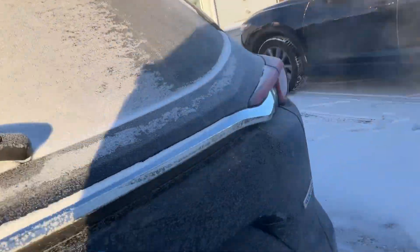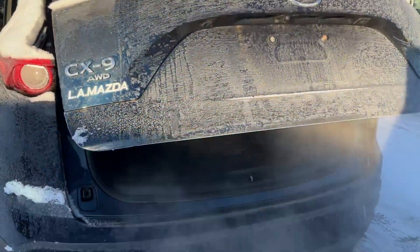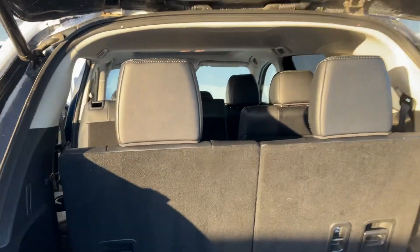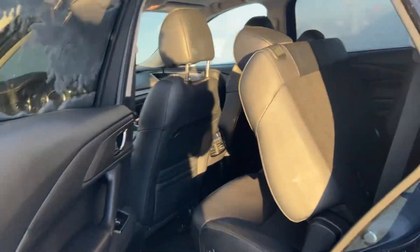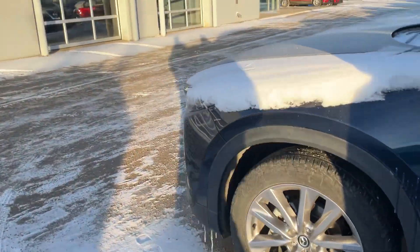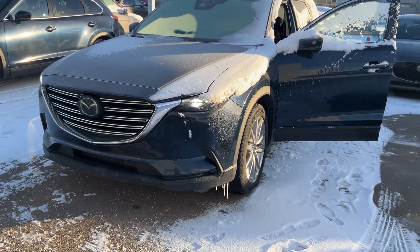Let's pop open the trunk — there's a power lift gate. There's some extra cargo space for you. Let me know what you think about this CX9 and when you can come in to do a test drive. If you have any questions, you can reach me at 780-986-9665. Thank you!